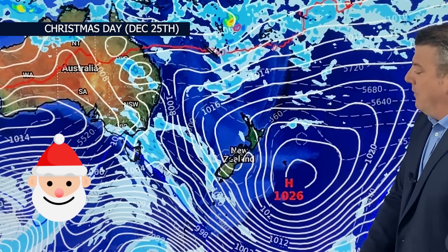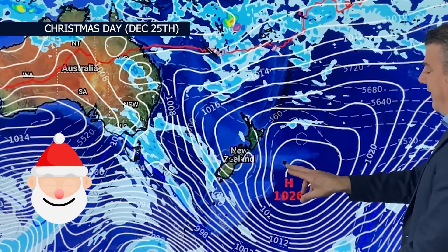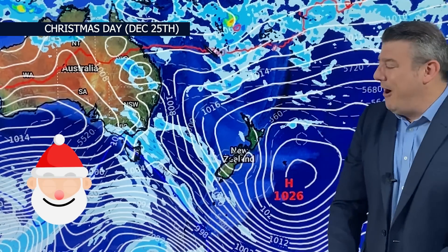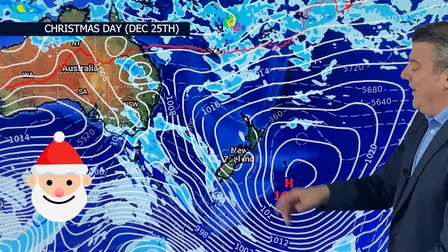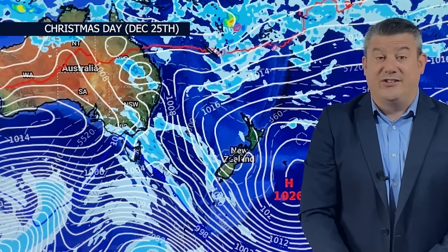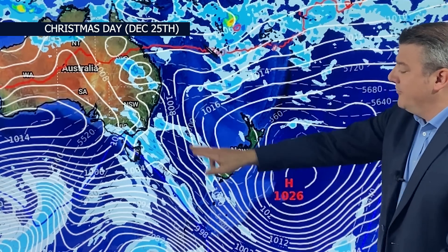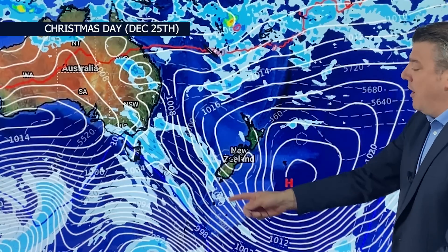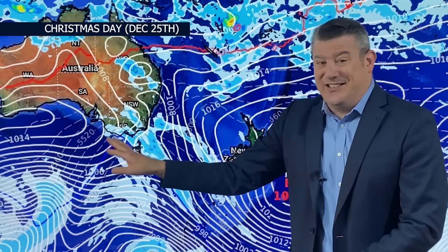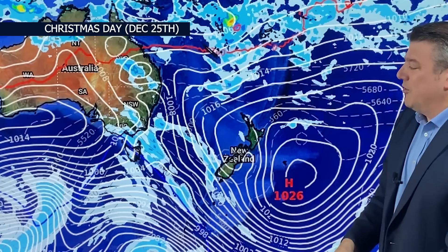Fast forward to Christmas Day, December 25th — that high pressure zone is now out over the Chatham Islands. The Chatham Islands looks like the place to be on Christmas Day! The forecast hasn't changed from yesterday's video. We're still seeing a couple of isolated showers mostly in the hills and ranges inland, warm for the North Island, warm for the South Island — in fact a northwest is building there, rain in Fiordland, and a bit of a breezy nor'wester.